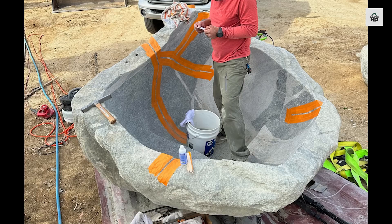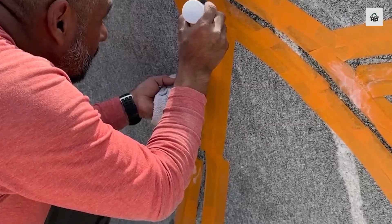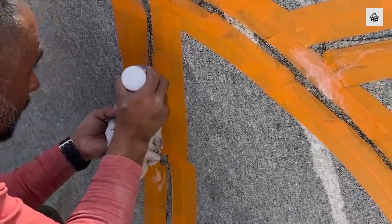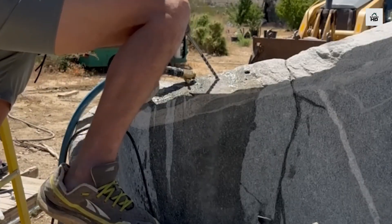But the job got more complicated — cracks were discovered. On a friend's advice, he tried to repair them with epoxy. He drilled holes along the cracks and filled them with epoxy resin.